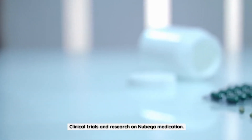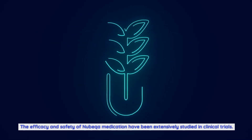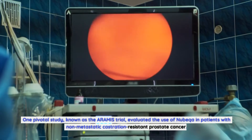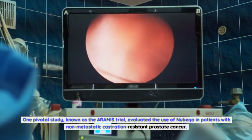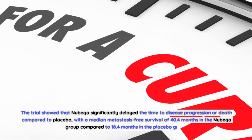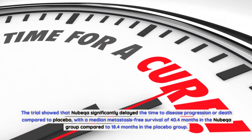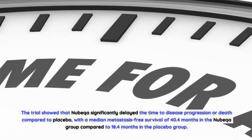The efficacy and safety of Nubica medication have been extensively studied in clinical trials. One pivotal study, known as the ARAMIS trial, evaluated the use of Nubica in patients with non-metastatic castration-resistant prostate cancer. The trial showed that Nubica significantly delayed the time to disease progression or death compared to placebo, with a median metastasis-free survival of 40.4 months in the Nubica group compared to 18.4 months in the placebo group.